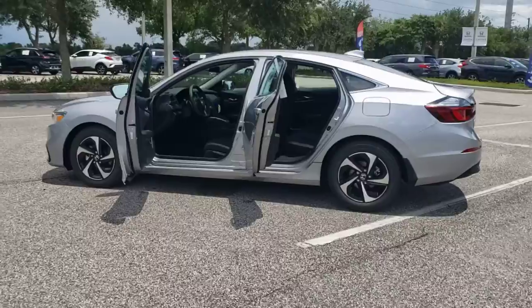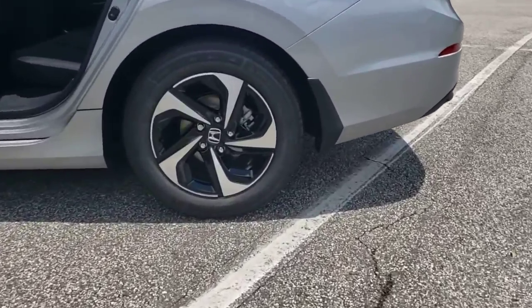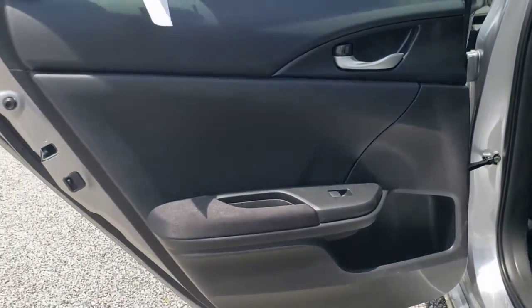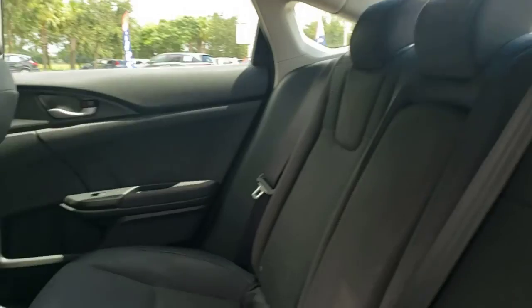These are just some of the great options this vehicle comes with: keyless entry, heated mirrors, lane-keeping assist, remote engine start, adaptive cruise control, keyless start, satellite radio, backup camera, steering wheel audio controls, and aluminum wheels.